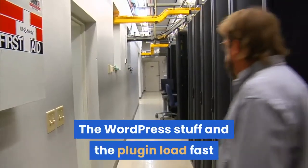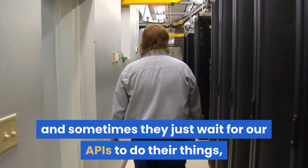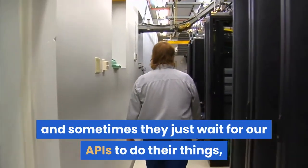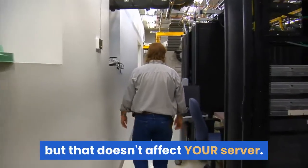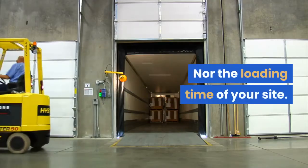The WordPress stuff and the plugin load fast, and sometimes they just wait for our APIs to do their things, but that doesn't affect your server nor the loading time of your site.